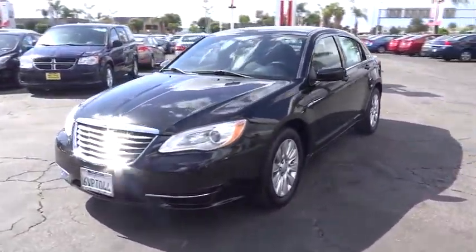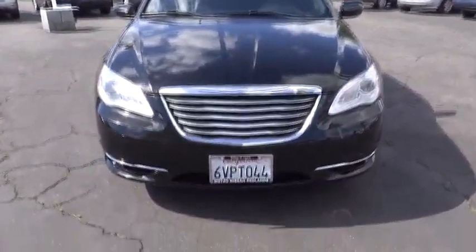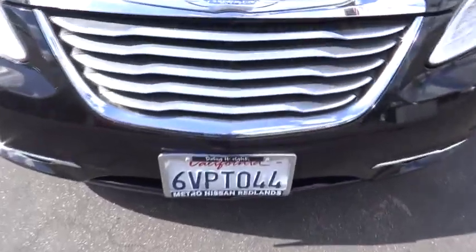Floor mats, rear defrost, AM-FM stereo radio, FWD, power windows, MP3 player, power door locks, passenger airbag, CD player, bucket seats.